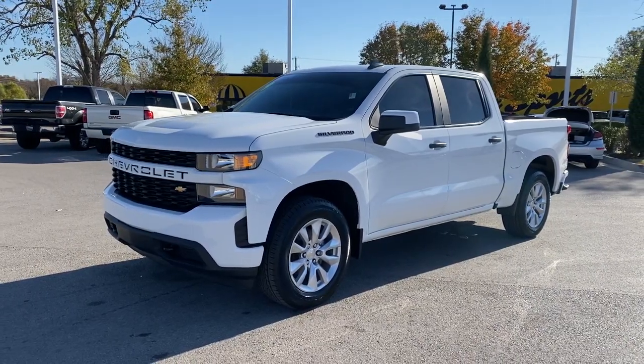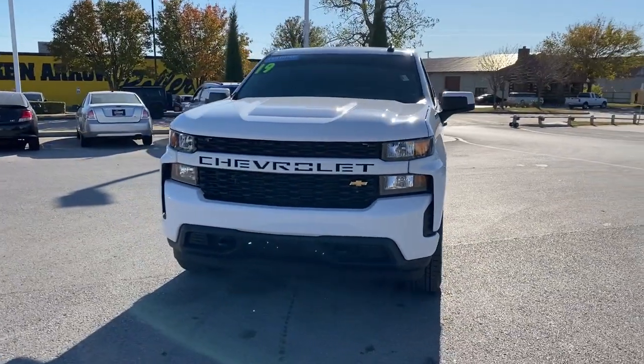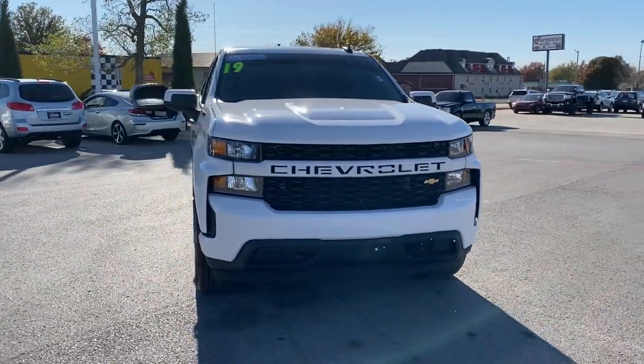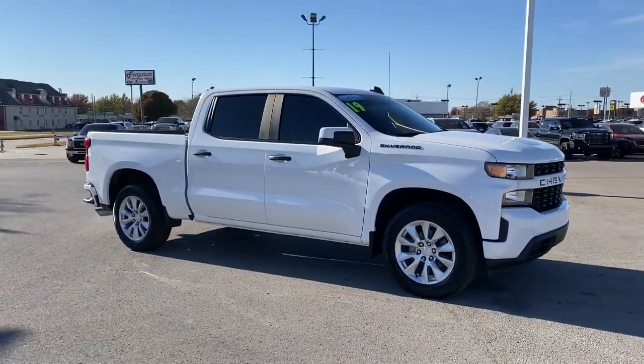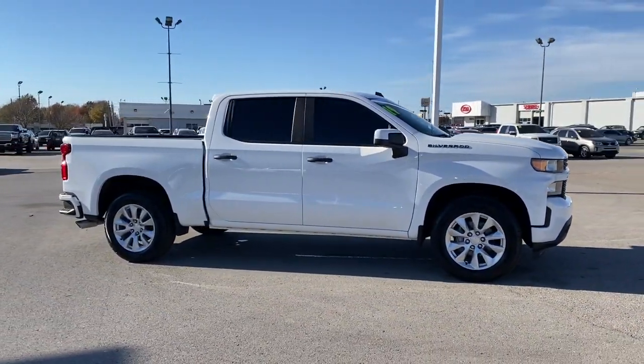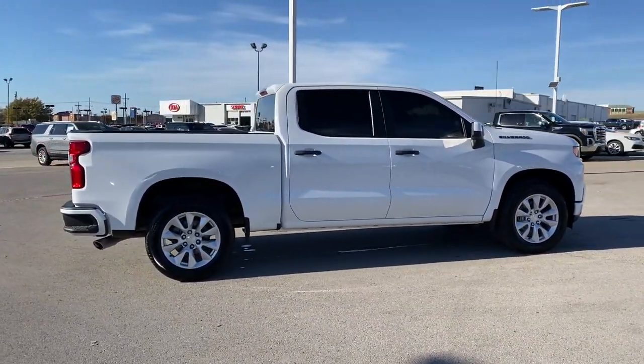Introducing the 2019 Chevrolet Silverado 1500. With less than 60,000 miles on the odometer, this vehicle provides excellent value. The Chevrolet Silverado 1500 — the full-size pickup that's strong, quiet, and dependable, with the latest technology to keep you connected while you get the job done.